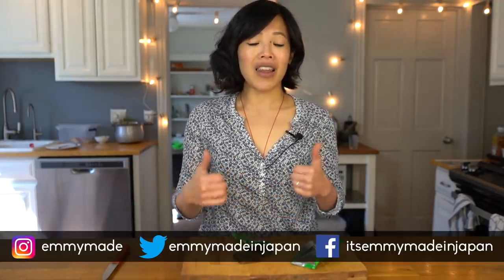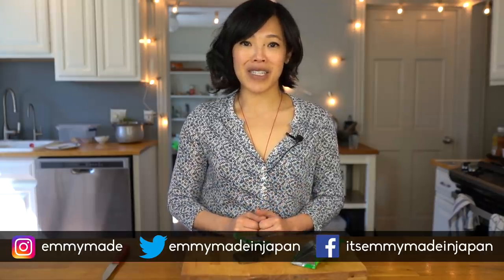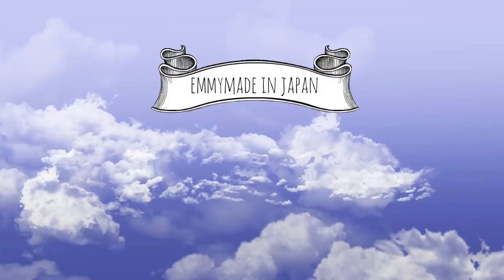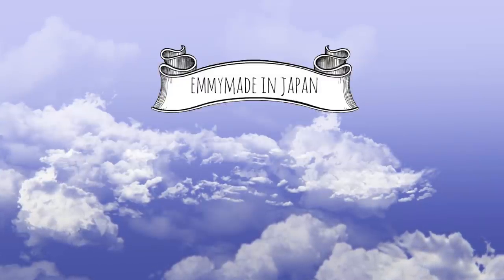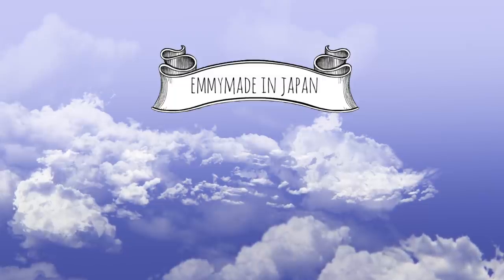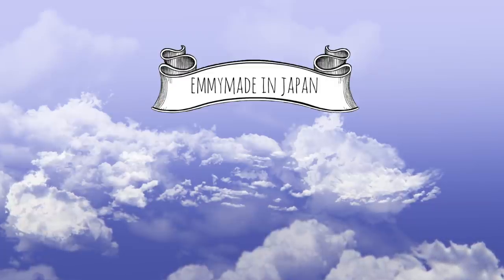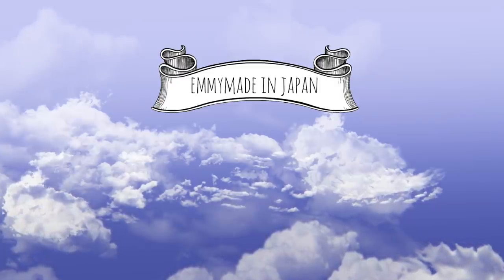Thank you guys so much for watching, and big thanks to HelloFresh for sponsoring this video. Get eight meals free — that's $80 off your first month — by heading over to HelloFresh.com and using the code ME80. I hope you guys enjoyed that one and learned something. Please share this video with your friends, follow me on social media, like this video, subscribe, and I shall see you in the next one. Toodaloo, take care, bye!